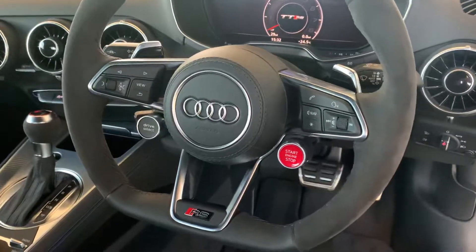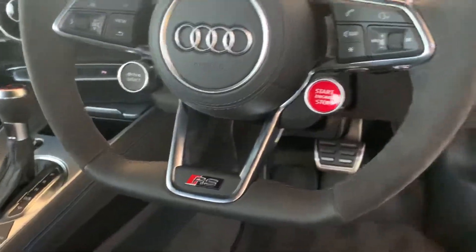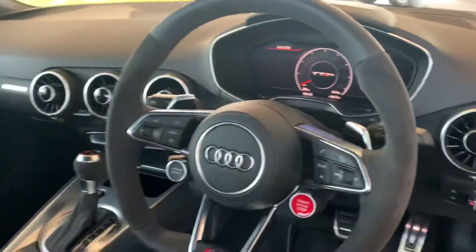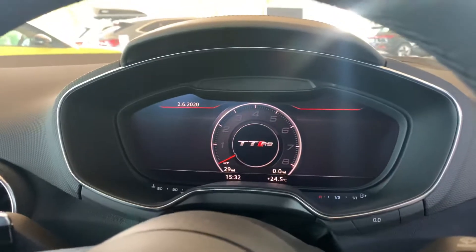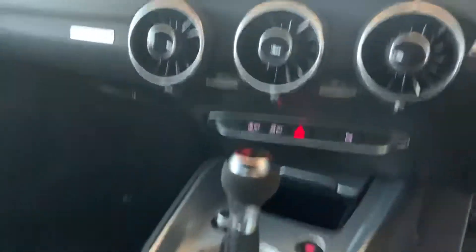We have the flat bottom steering wheel with the RS badging at the bottom. We also have the Alcantara inserts down the side. We have the Audi virtual cockpit with a TT RS specific display, and the climate controls over there.